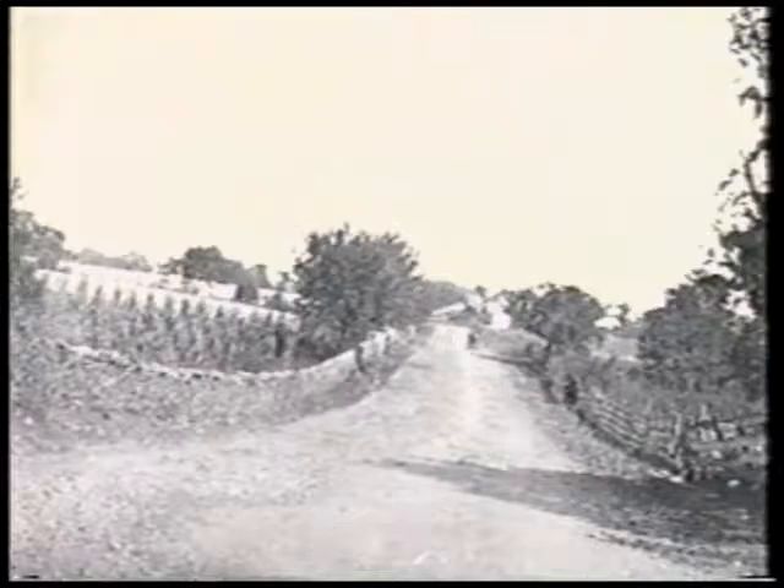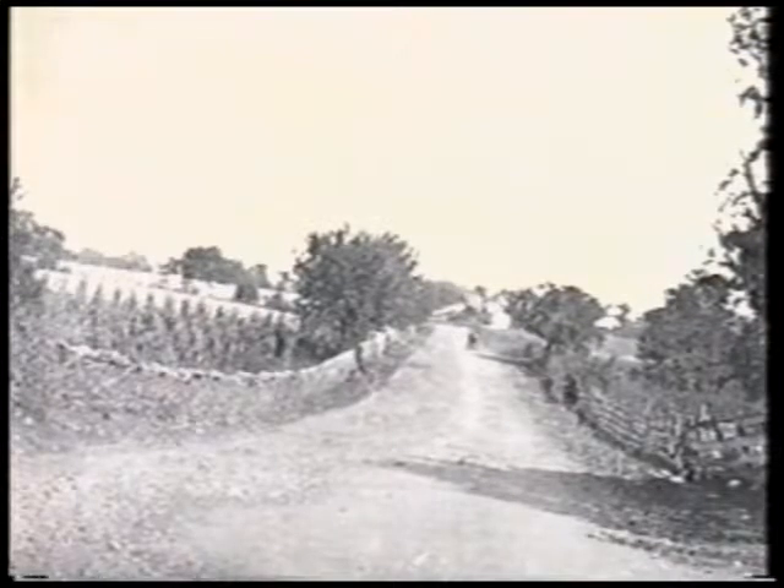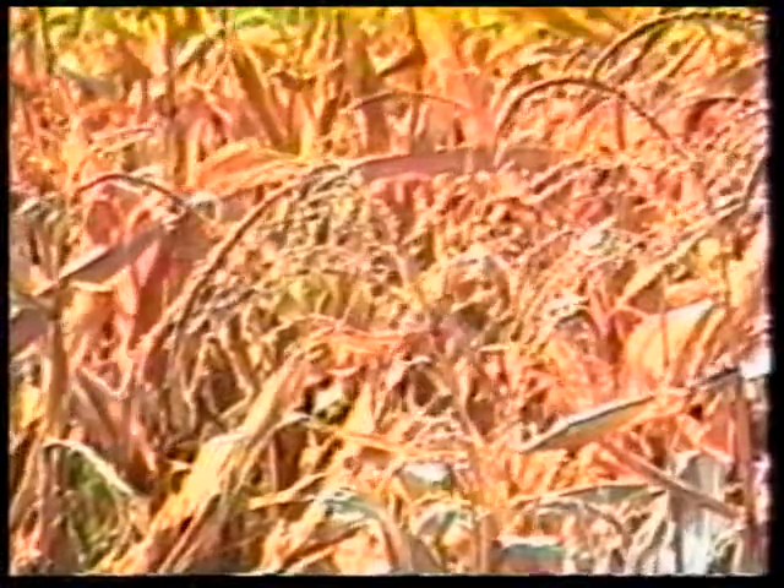Completed by 1840, the paved road was 18 feet wide and 12 inches thick. With the ease of transportation and the abundance of natural resources, the Shenandoah Valley quickly became the breadbasket of the south.